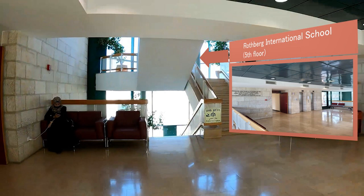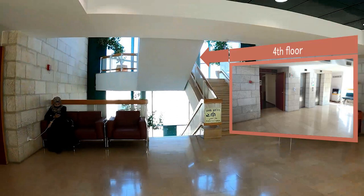On the fifth floor of the Boyer Building, you can find the International Office and the Rothberg International School Administration. Rothberg International School serves as a hub for numerous international programs, degrees and courses.